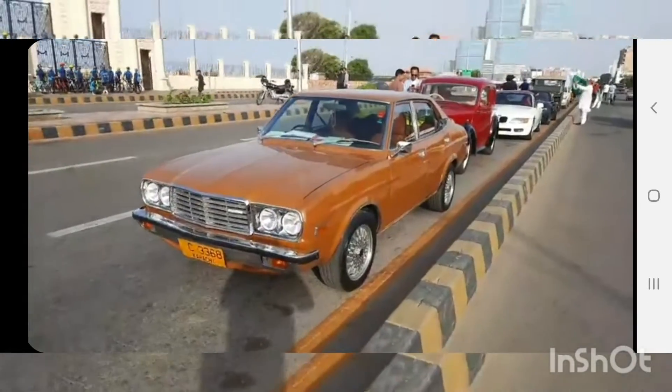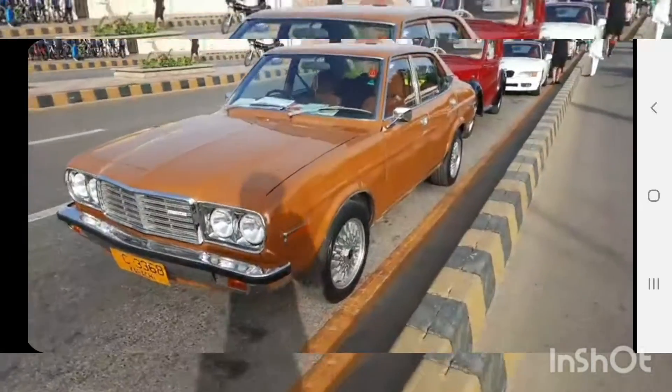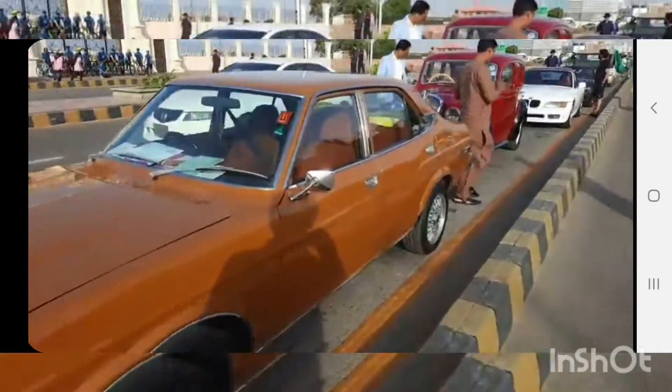Okay, some car rally. This looks like a Mazda 929, 1979 I think. Some impressive cars here.